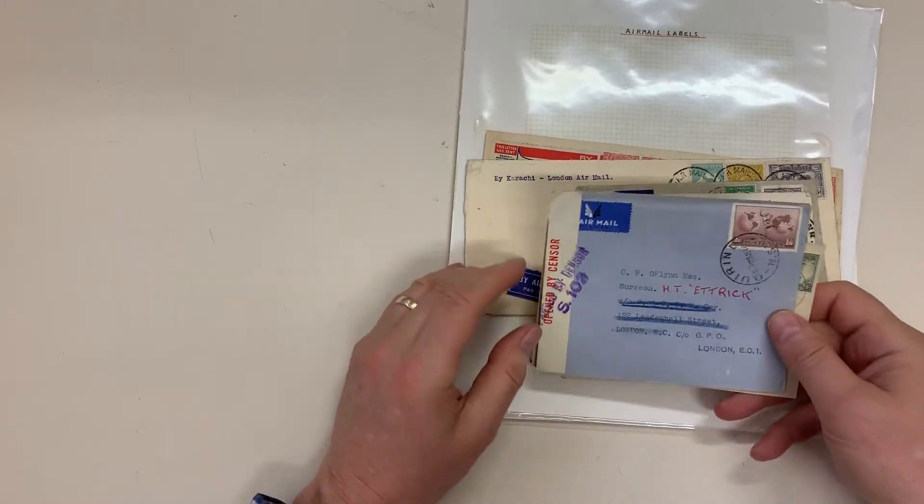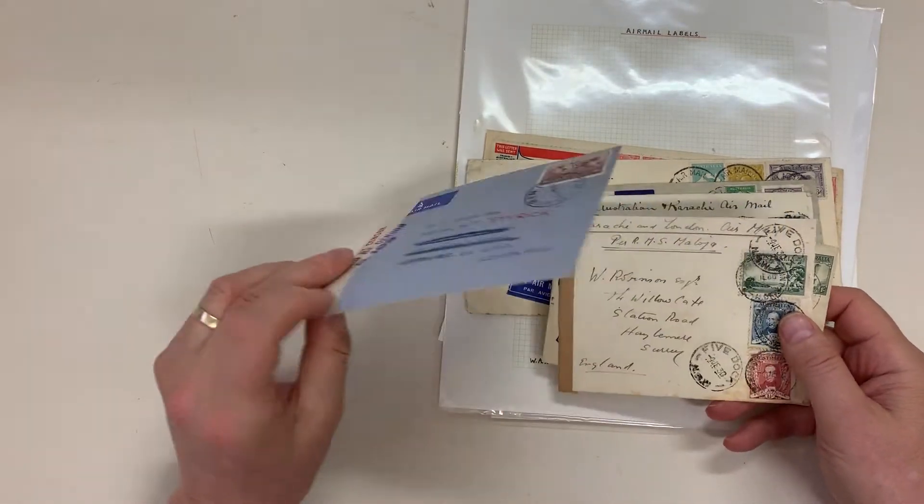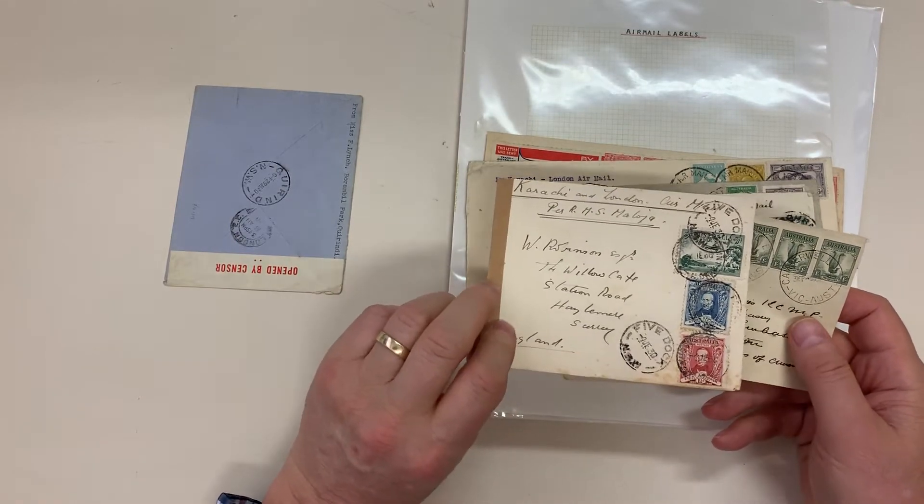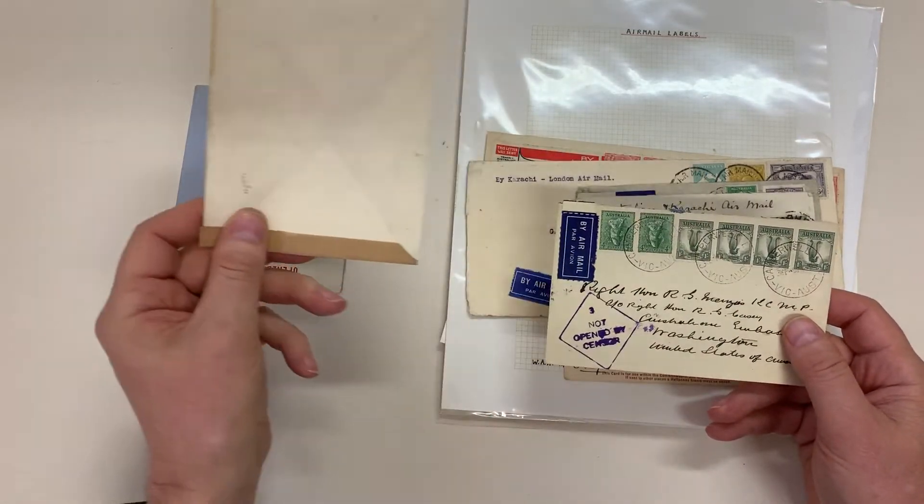Abacus Auctions, sale 239, video file for lot 528: commercial airmail covers to Great Britain, including wartime and pre-wartime. This one paying the sixpence rate, the airmail rate between Karachi and London.